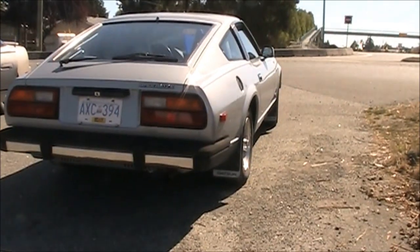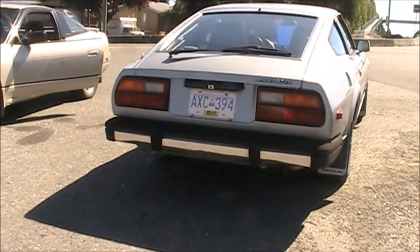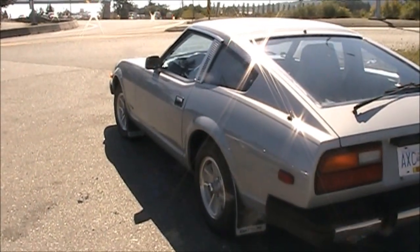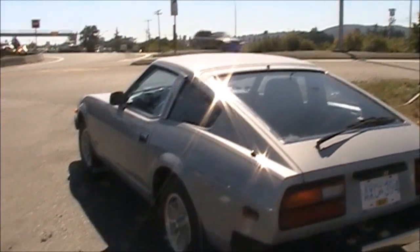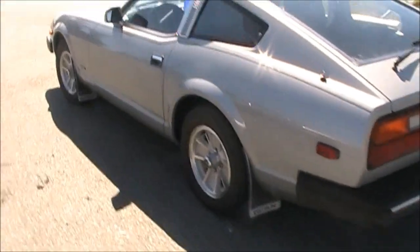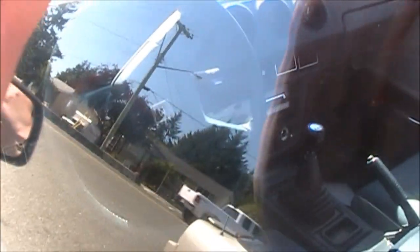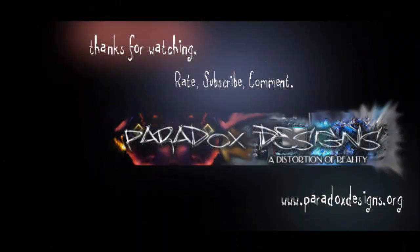Rusty exhaust plate, but that's it. Everything else looks mint. Not bad. If anyone around here wants one, there's one for sale. Good condition too — great shape.